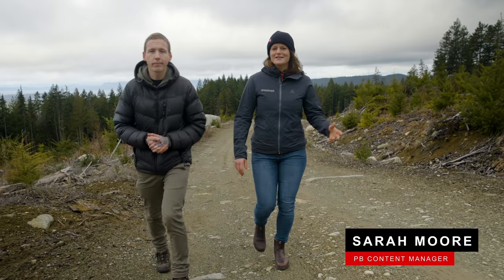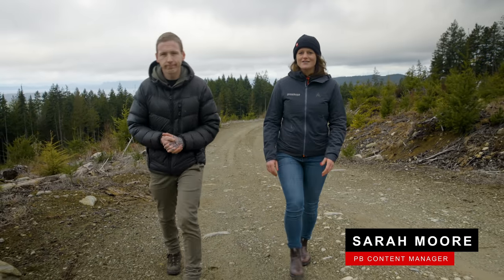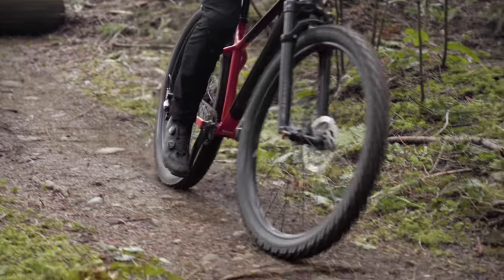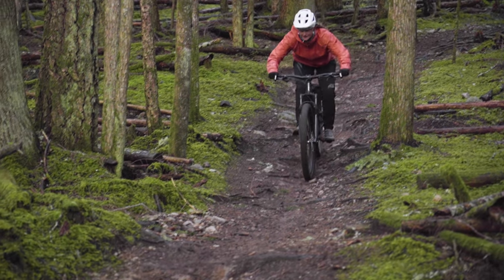And I'm Sarah Moore. Our stable includes five value hardtails, all costing less than $1,700 US dollars. We've also got five trail full suspension bikes that cost between $2,300 and $3,000.